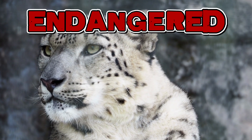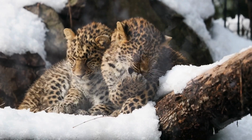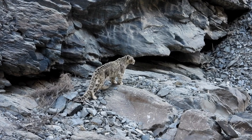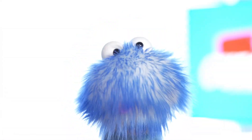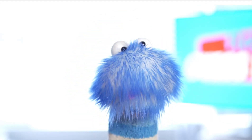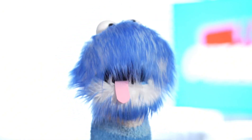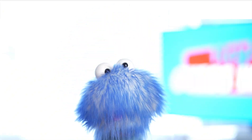Sadly, snow leopards are endangered, which means there aren't many left in the wild. There are only about 3,500 to 7,000 total left in the wild. One of the main reasons they are endangered is habitat loss. Humans are building farms and settlements in their territory, which means they have less space to live and hunt for food.